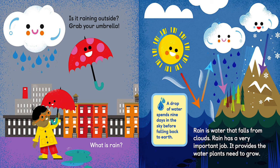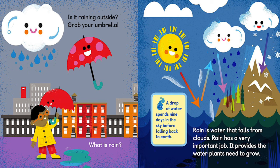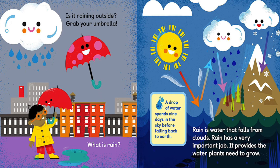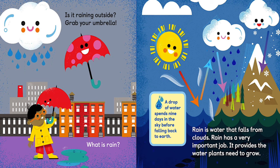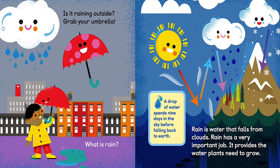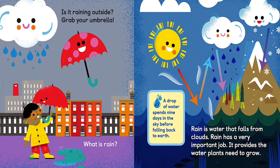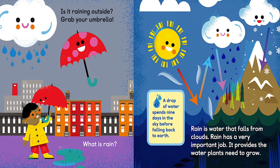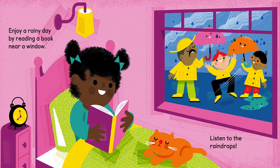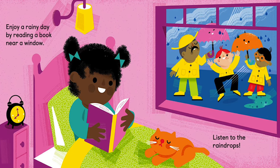Is it raining outside? Grab your umbrella! What is rain? Rain is water that falls from clouds. Rain has a very important job — it provides the water plants need to grow. A drop of water spends nine days in the sky before falling back to Earth. Enjoy a rainy day by reading a book near a window and listening to the raindrops.